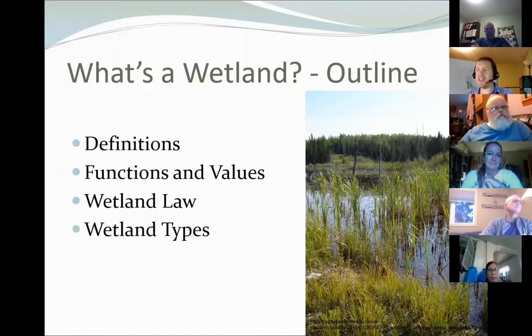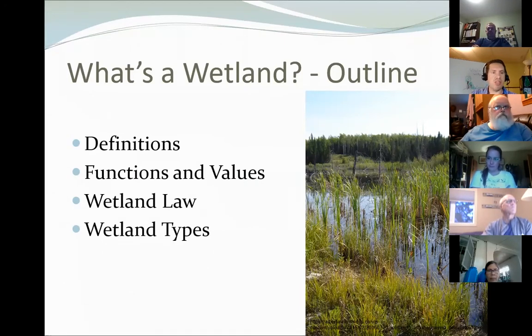The outline of today's presentation covers: what's a wetland — some definitions of how we define what a wetland is; then functions and values — why are they important and why do we have all these laws about wetlands; then we'll go into some of those important laws that have to do with wetlands; and then the most important part — what are the wetland types.